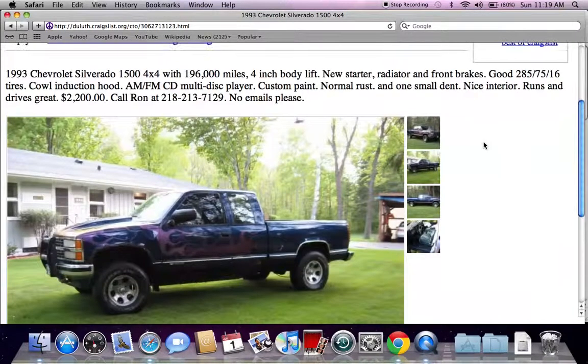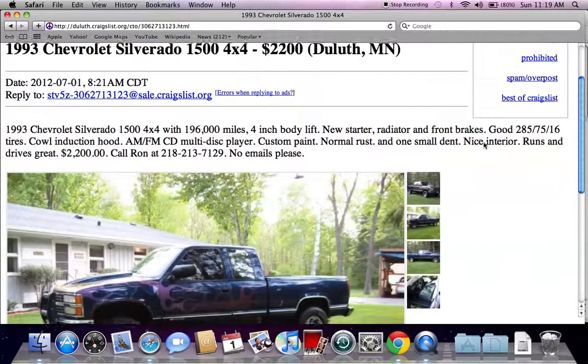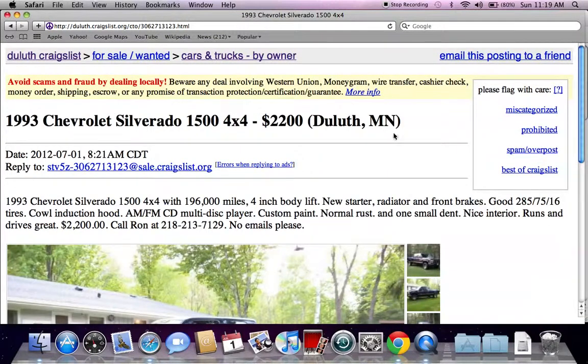So these are just a few tips and tricks I like to use when searching Craigslist for used cars. Please feel free to comment below, and please like the video on YouTube if you find it helpful.